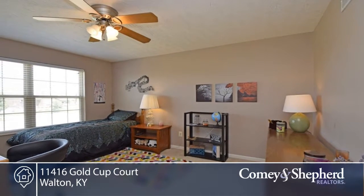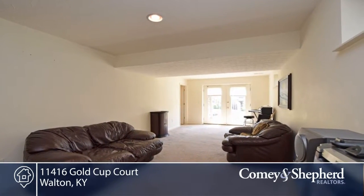There's a finished lower level with a full bath and walkout, plus plenty of storage space.